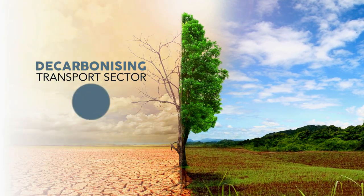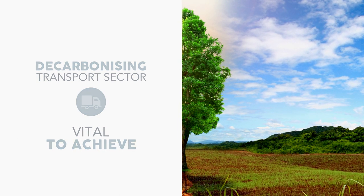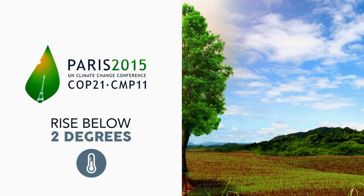Decarbonising the transport sector is vital to achieve the ambitious goal of keeping the global temperature rise well below 2 degrees, as agreed at COP21 in Paris.